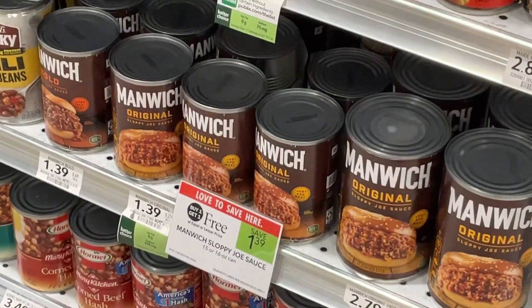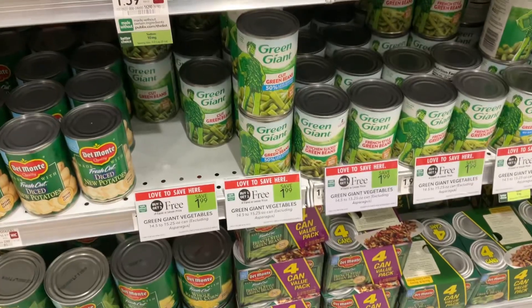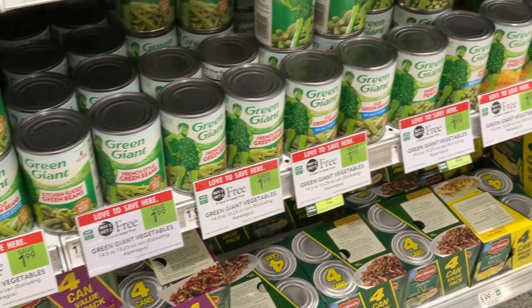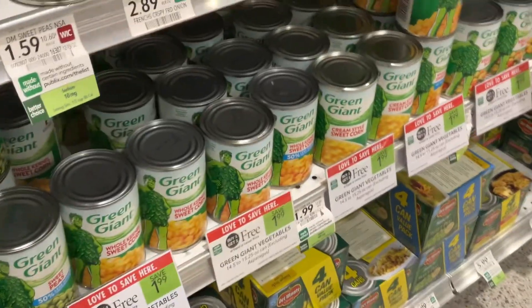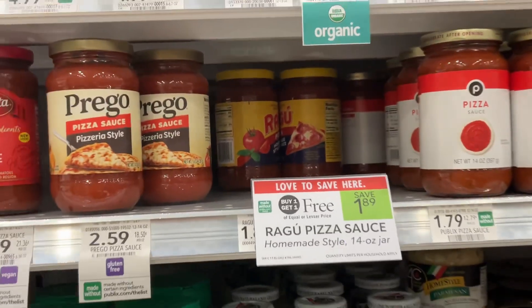For faster meal prep, grab the Manwich Sloppy Joe sauce and save $1.39. You can save $1.99 and get these cheaper than Dollar Tree. The Green Giant Vegetables are BOGO at Publix this week — save $1.89 when you add this Ragu Pizza Sauce to your weekly grocery list.